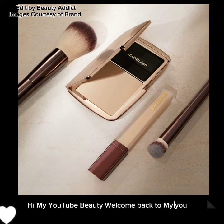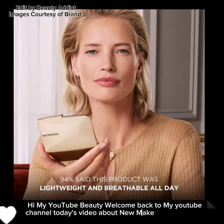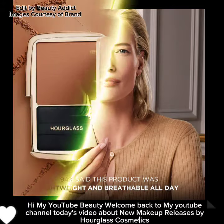Hi my YouTube beauties, welcome back to my YouTube channel. Today's video is about new makeup releases by Hourglass Cosmetics.